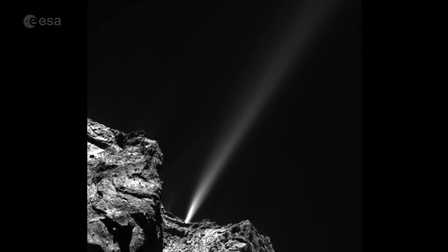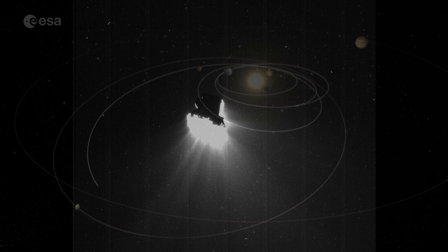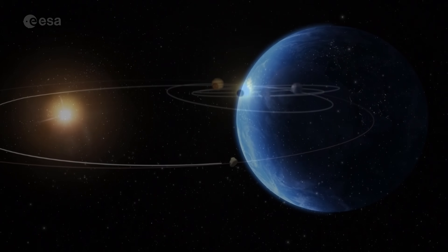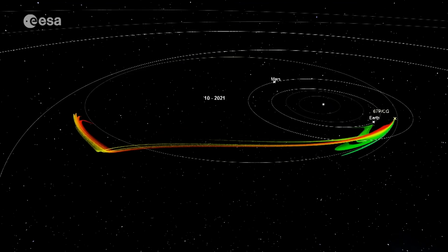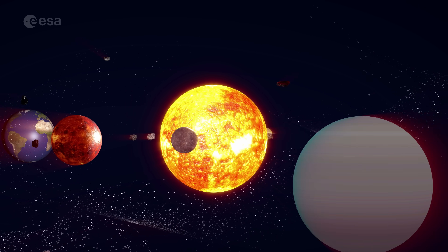Comets are large objects made of dust and ice that have elliptical orbits around the sun, which stretch far out into the outer edges of the solar system. They are believed to be left over from when the planets formed, and scientists think they could hold the answers to how life formed on Earth, why we have water on Earth, and how the solar system evolved.